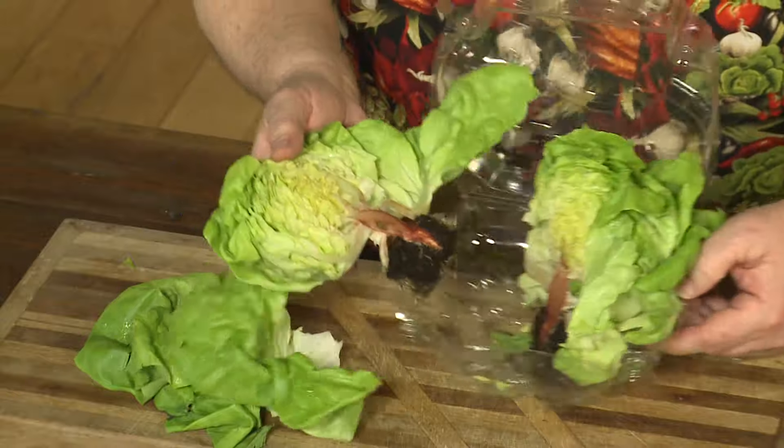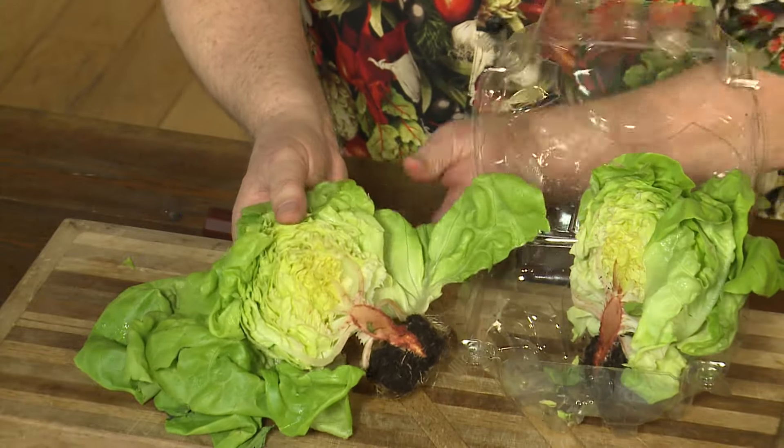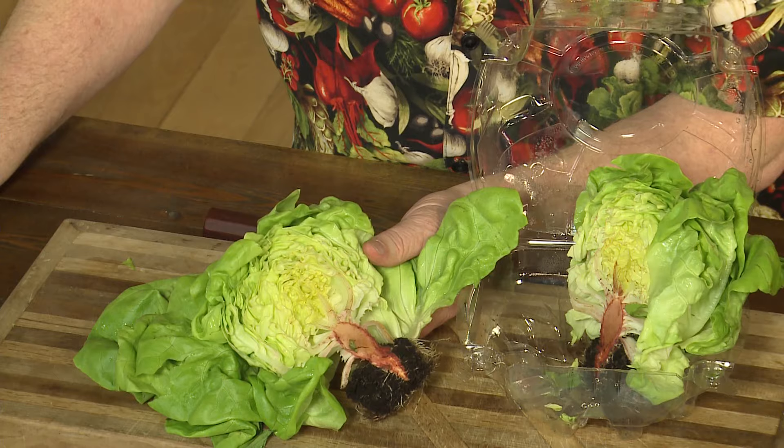By the way, why do they call them butterleaf lettuce? Look right here in the middle — it's yellow, just like butter. And it's so tender. Enjoy your live butterleaf lettuce. I'm Michael Marks, your produce man.